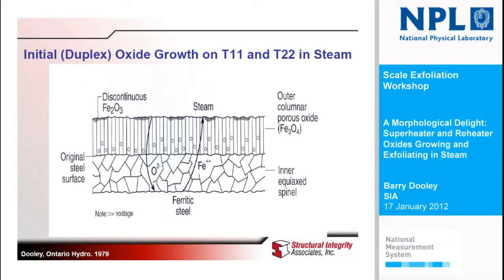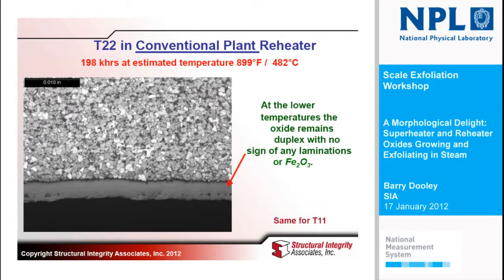We're going to talk about T11 and T22 — pretty much the same, but I'm not going to show you any T11. We've talked about this duplex oxide. I first used this in 1979 when I was at Ontario Hydro. Everybody knows it grows by a counter-flux diffusion mechanism — you get oxide growing on both sides. I recognize it's wrong to show hematite on the outside; you very rarely have any hematite on the outside. I don't see any difference in any country of the world — I could take a sample from China, Hong Kong, Australia, New Zealand, anywhere, and it would be pretty much the same.